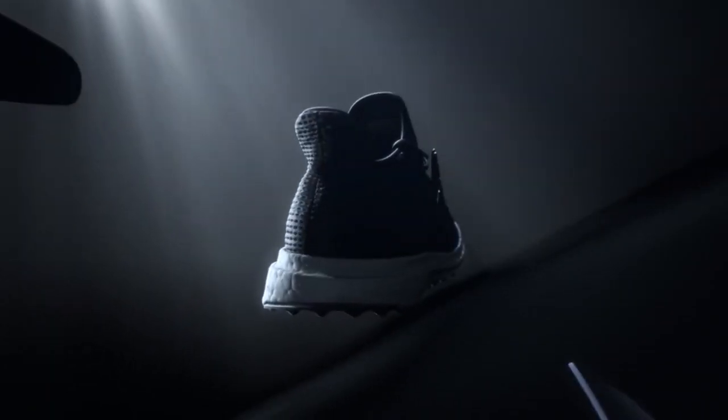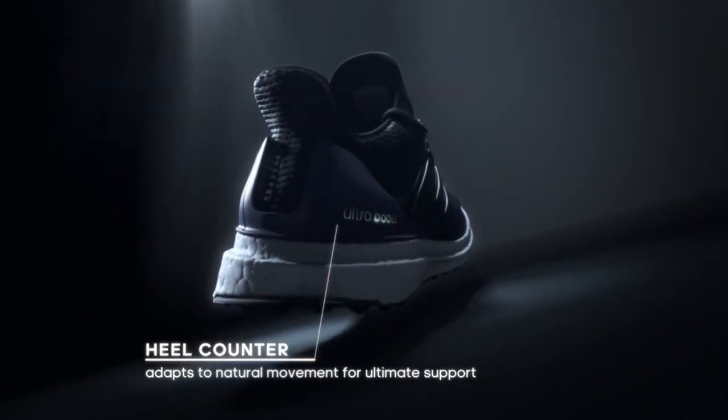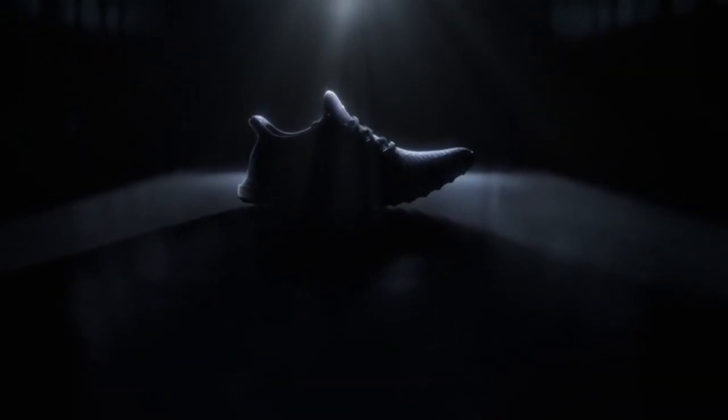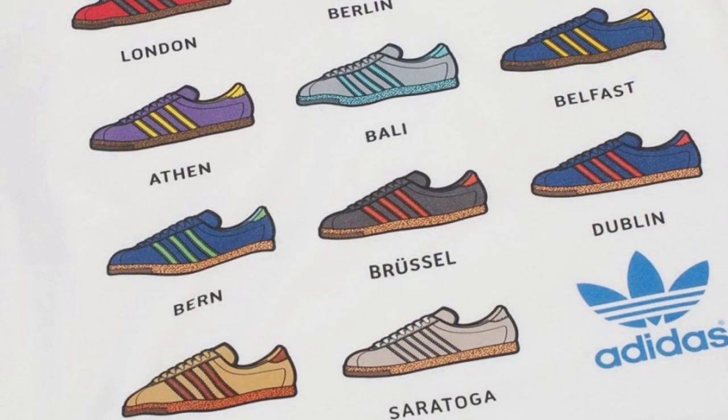But today we are going to talk about an Adidas classic that most people seem to have forgotten and maybe not even heard of. I certainly did not know about this shoe until I was told about it. The shoe I'm referring to is the Adidas City Line.